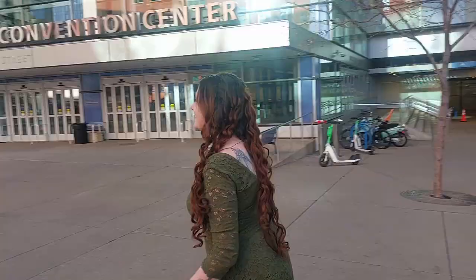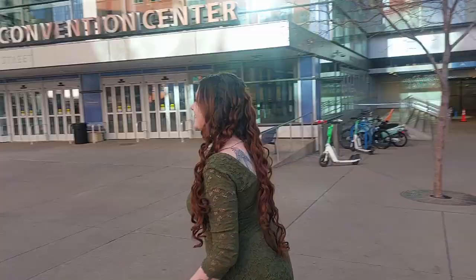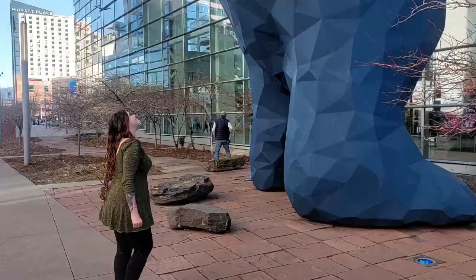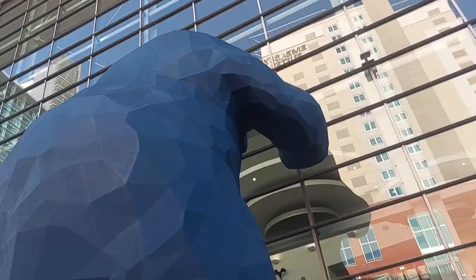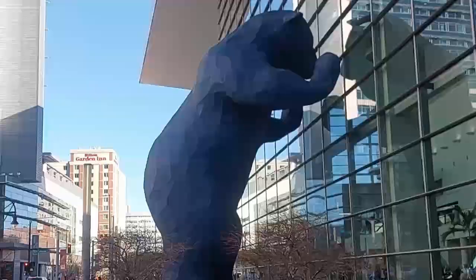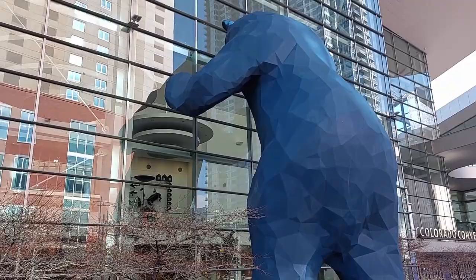Right next to this light rail station and standing outside the Convention Center is where you'll find my favorite public art piece in Denver, colloquially known as the Big Blue Bear. The bear is 42 feet tall and it's been here since 2005, almost 20 years. Its real name is 'I See What You Mean' — a name that makes sense once you see it, evoking the thoughts of a curious creature peeking in on these huge windows.